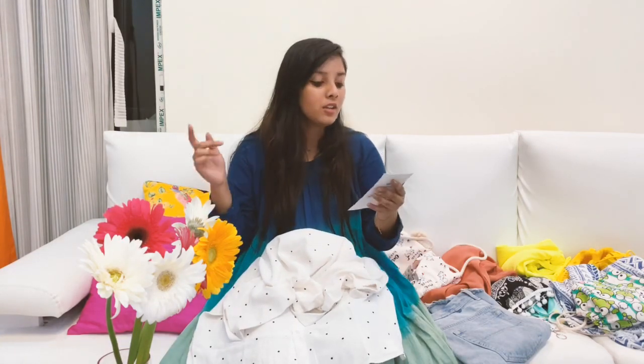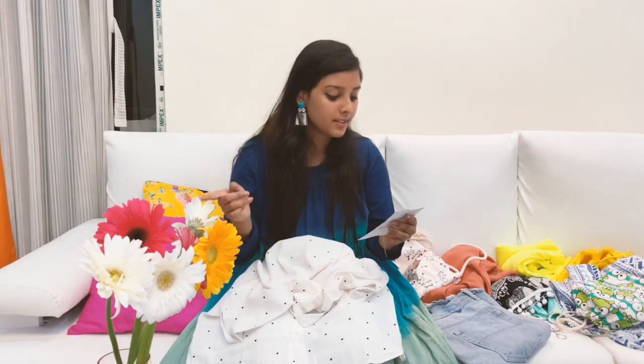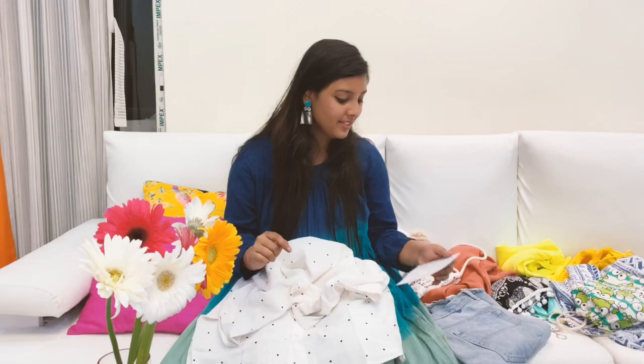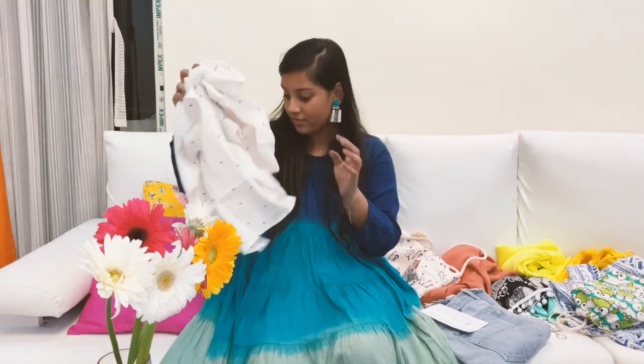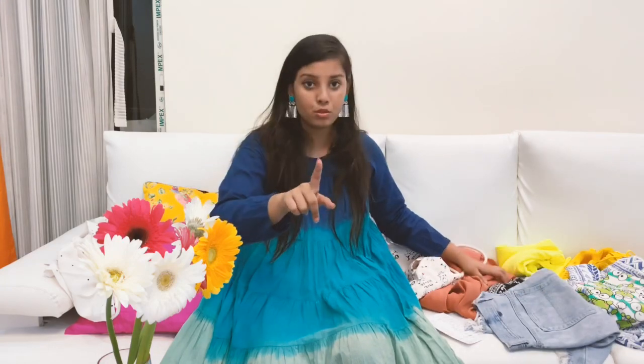I have written down all the prices so that I don't get confused or forget, because I'm not very good with memory. The first thing cost around 370 Thai baht, which is 888 Indian rupees.